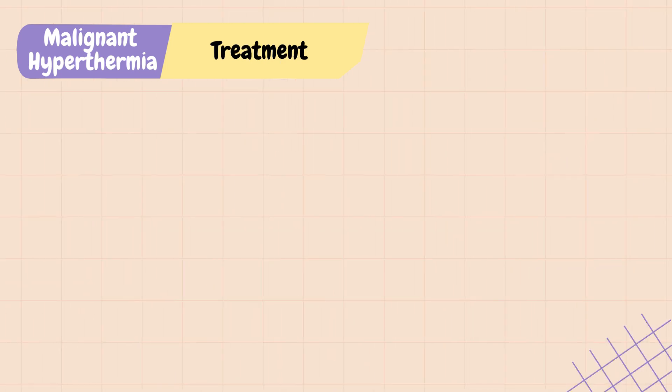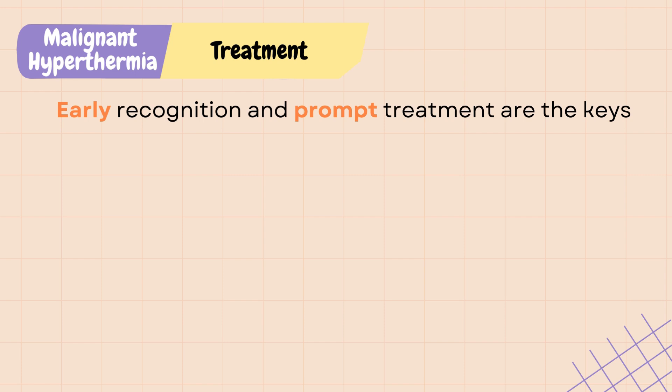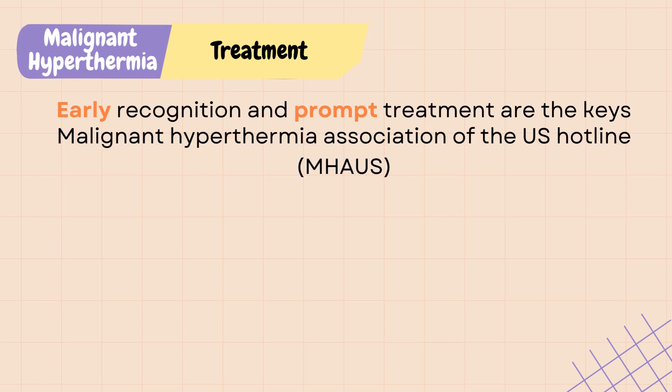Early recognition and prompt treatment are the keys for approaching malignant hyperthermia. Studies have shown that aggressive treatment can lower mortality rate from more than 70% to less than 5%. There is a 24-hour malignant hyperthermia association of the U.S. hotline to help healthcare professionals prepare and manage malignant hyperthermia crisis. Fortunately, there is an antidote for malignant hyperthermia called dantrolene.